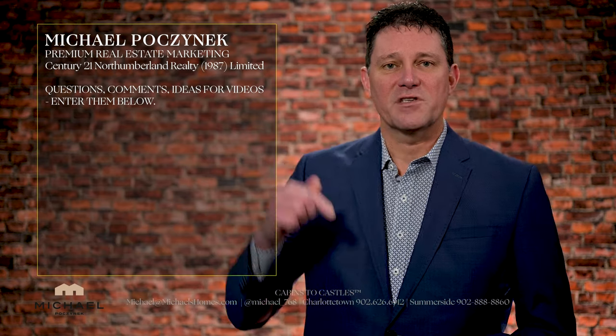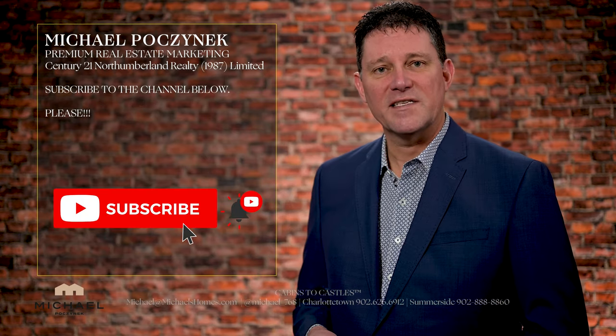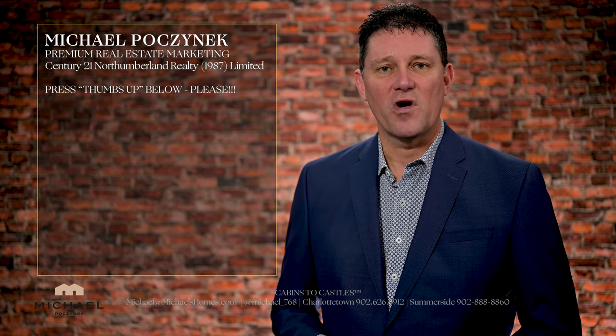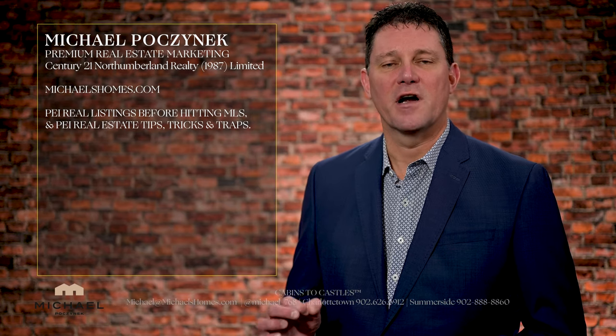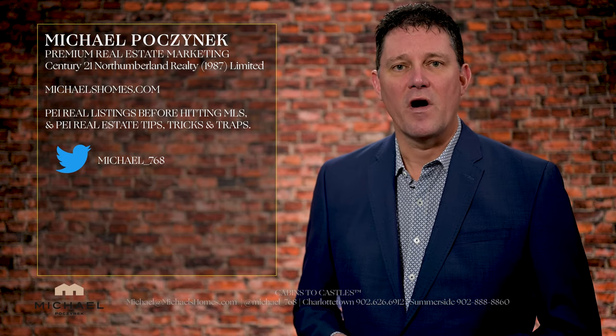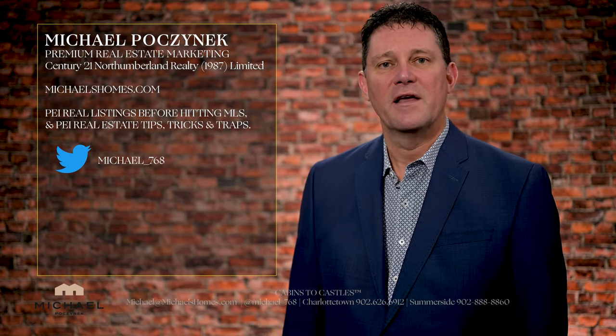Thank you very much for watching this video. If you have any questions or comments or there are videos you'd like created, please let me know. Be sure to press the subscribe button below, press the little bell symbol beside it, and give the video a thumbs up. For PEI real estate listings before they hit MLS, check my mailing list at michaelshomes.com for PEI real estate tips, tricks and traps, and my Twitter feed at michael underscore 768.